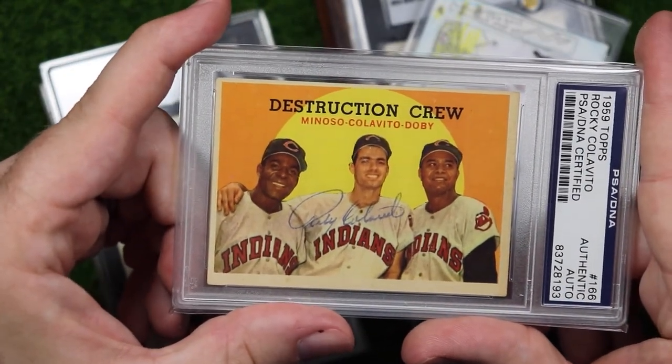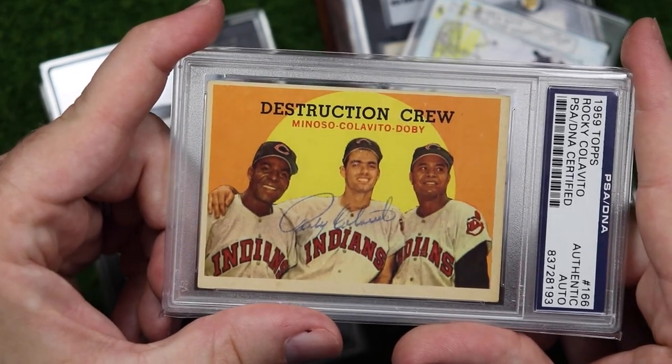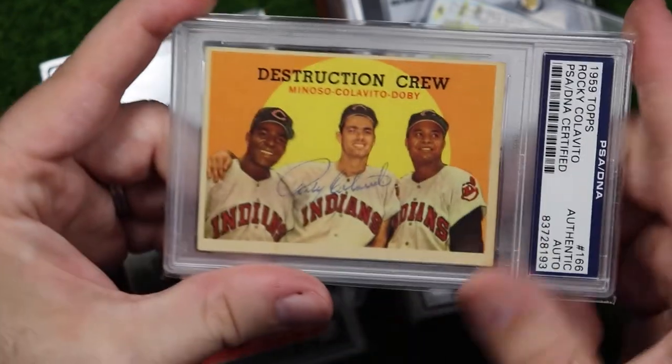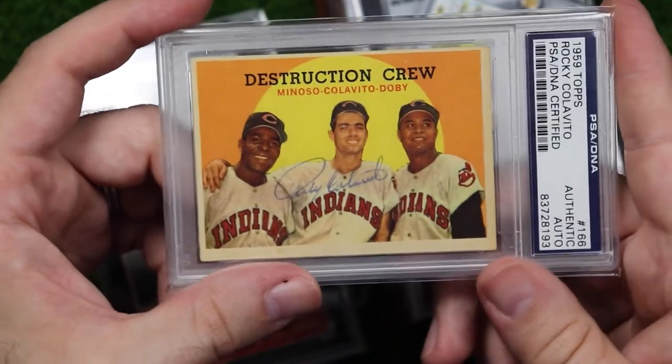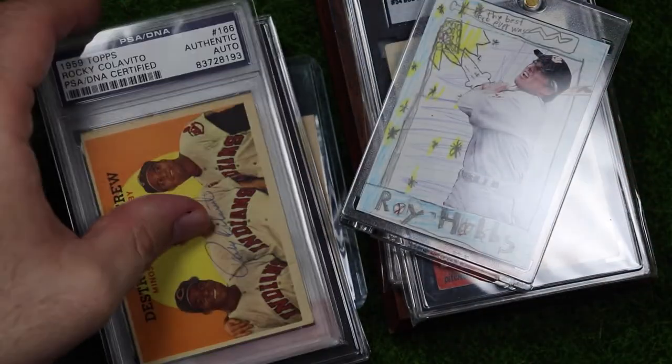1959 Topps Destruction Crew — this card is all kinds of rad and I own quite a few copies of it. Just three of the greatest guys to ever put on an Indians uniform: Minnie Minoso, Rocky Colavito, and Larry Doby. This one I bought from Jeremy via TTM and it is signed by Rocky Colavito. I actually bought another copy of this card just yesterday and I can't wait to show that one off too.